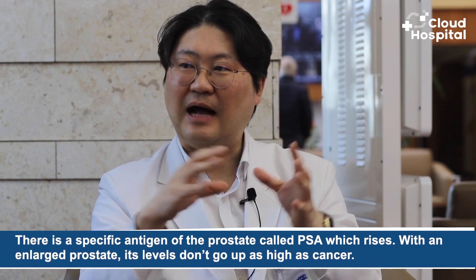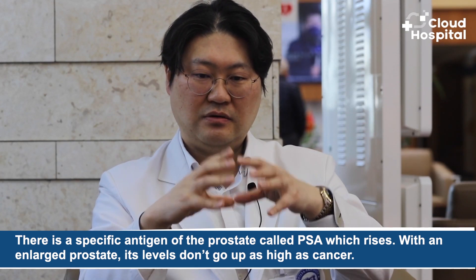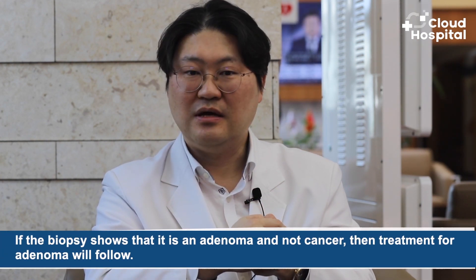So what kind of examinations are there to know if it's an adenoma or not? There is a specific antigen of the prostate called PSA, which rises. With an enlarged prostate, PSA levels don't go up as high as with cancer, but in severe cases the levels do rise. So a biopsy should be done if in doubt, and if the biopsy shows that it is an adenoma and not cancer, then treatment for adenoma will follow.